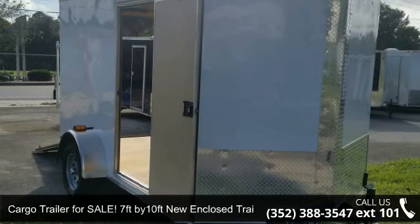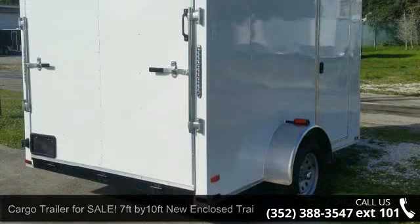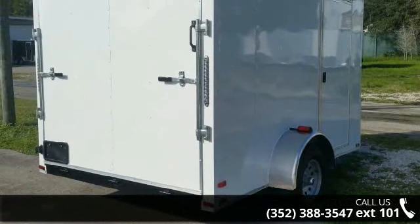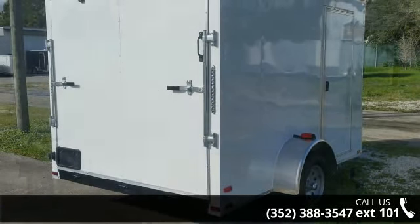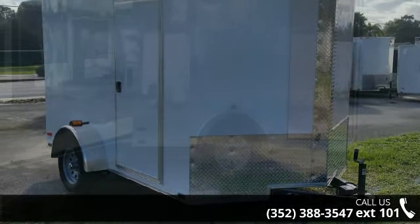Up for sale is a cargo trailer. 7ft by 10ft new enclosed trailer. If you are looking for a quality trailer, consider this one. This unit is priced just right and comes equipped with many desirable features.